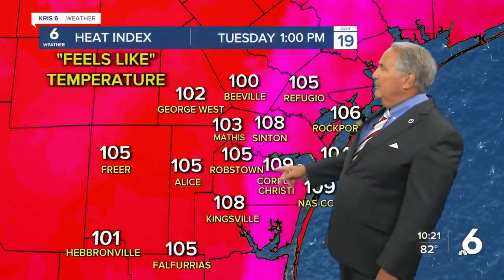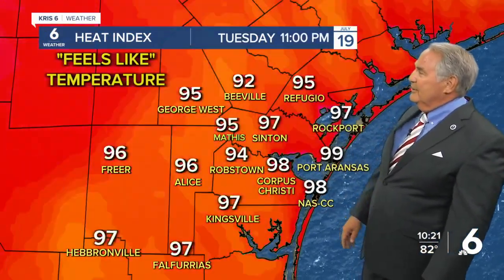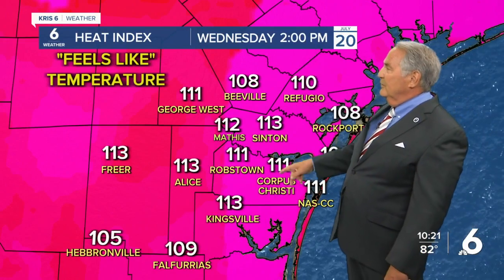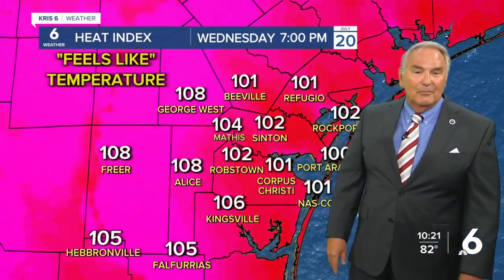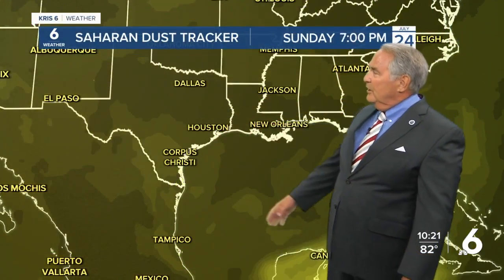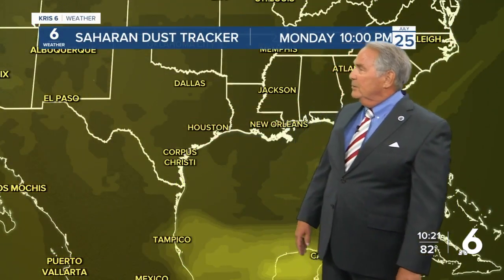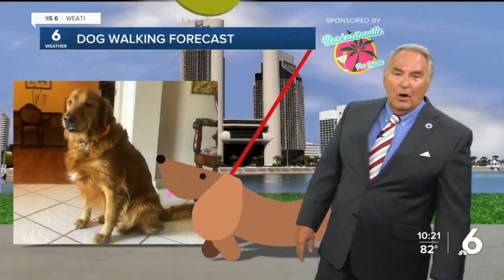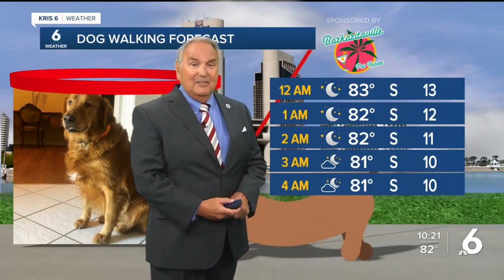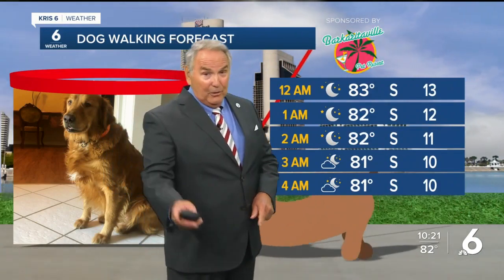The feel-like temperature is 109 tomorrow at 1 o'clock in the afternoon — just awful and dangerous. 2 o'clock Wednesday afternoon it's 111, and triple-digit heat index levels continue through sunset. At least most of the Saharan dust has left the area, with just a little bit coming in. Walking the dog tonight is a lot better than during the day. Preston likes the night versus the day — hopefully your pup does too.